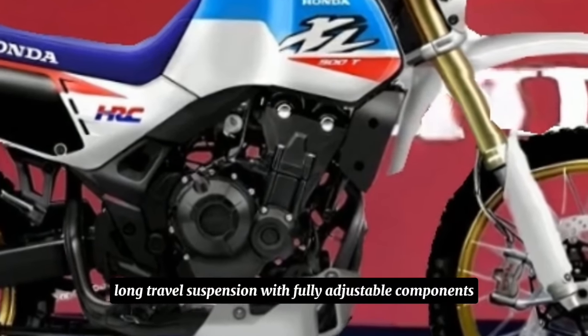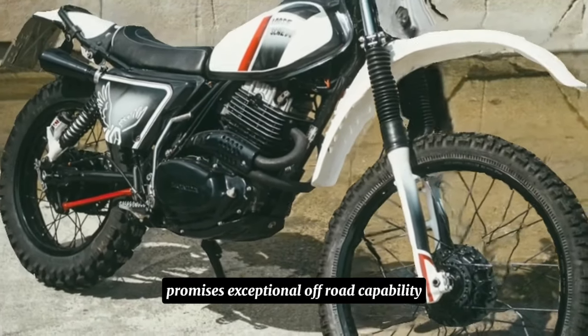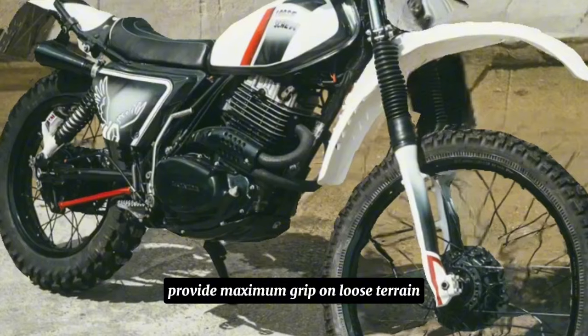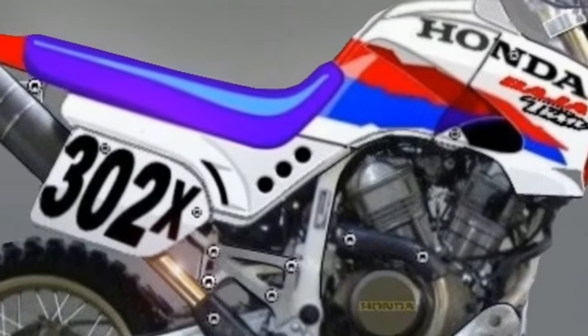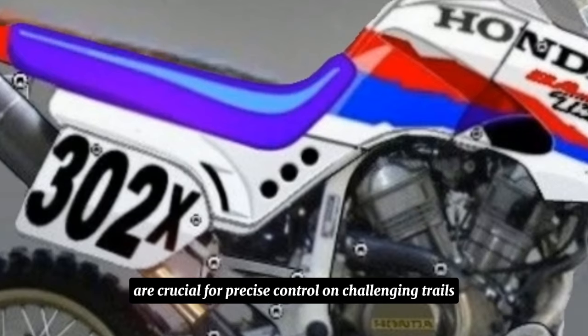Long-travel suspension with fully adjustable components promises exceptional off-road capability. Spoked wheels with knobby tyres provide maximum grip on loose terrain, while high-performance brakes with good stopping power are crucial for precise control on challenging trails.